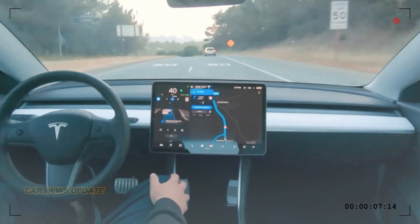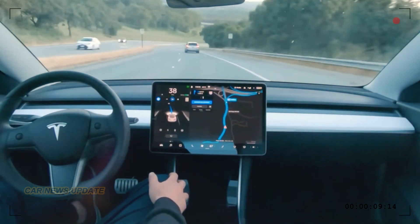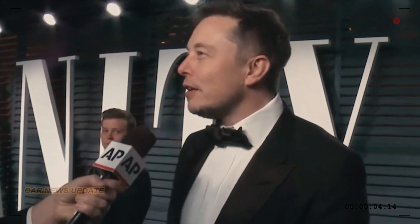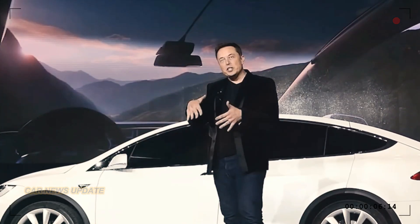Upgraded cameras and processing power will keep the Model 3 at the forefront of autonomous driving. It's all part of Tesla's mission to redefine transportation, making it safer and more convenient.